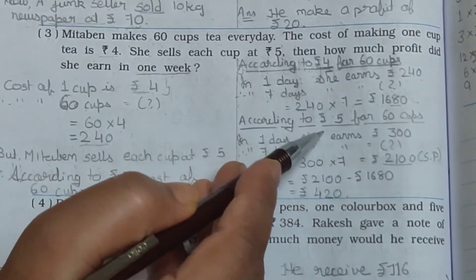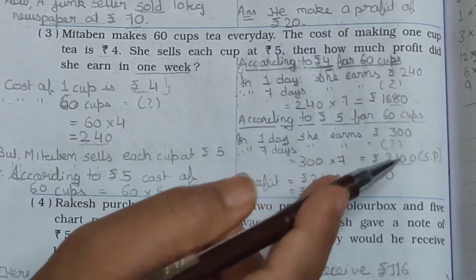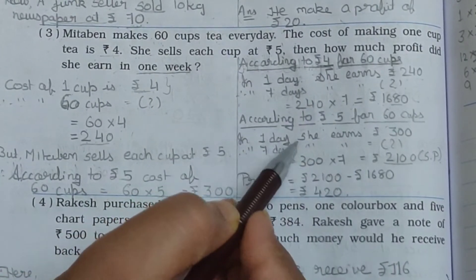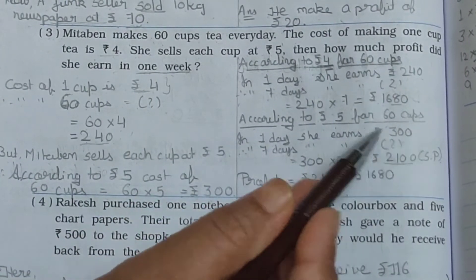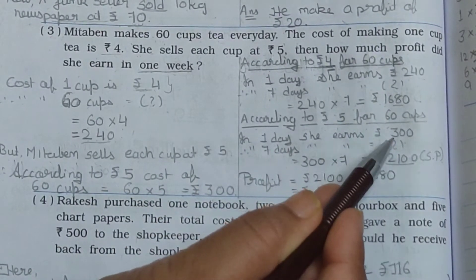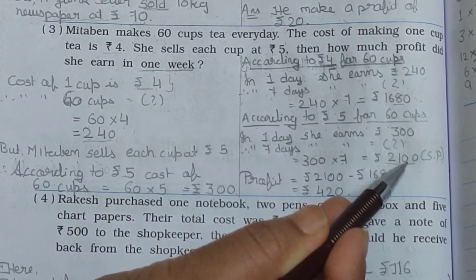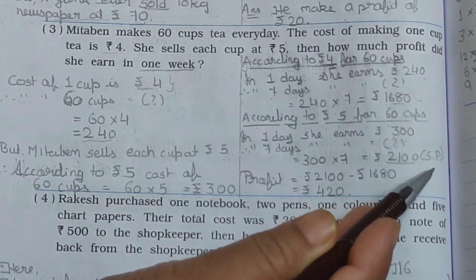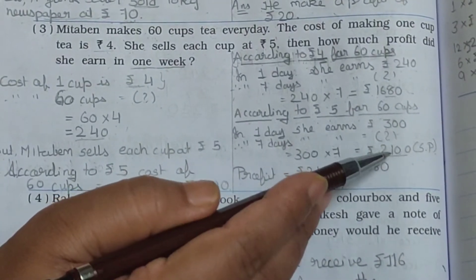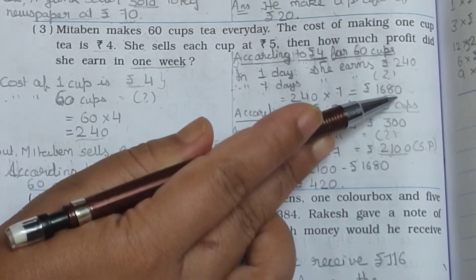Now find out the selling price according to Rs. 5 for 60 cups. In one day she earns Rs. 300. Therefore in 7 days: 300 multiplied by 7 equals Rs. 2,100. This Rs. 2,100 is the selling price, which is greater than Rs. 1,680.